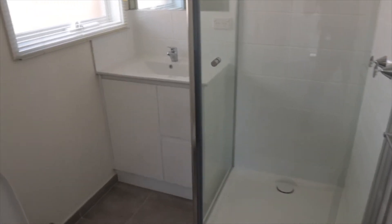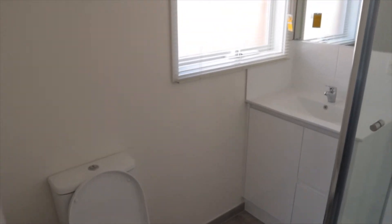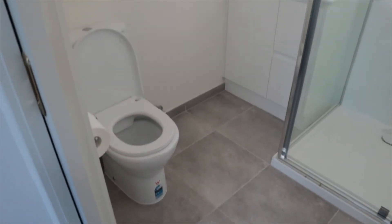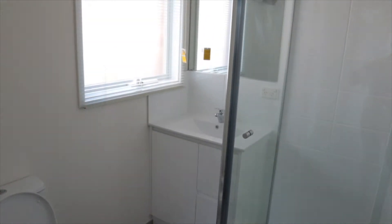If you head into the ensuite, this is all brand new. You would have seen in the earlier video it was sort of half ripped out. So everything new in here — all tiling, shower, shower base, shower screen, vanity, tapware. Also got a blind in there which is good. So that's nice and fresh, all ready to go.